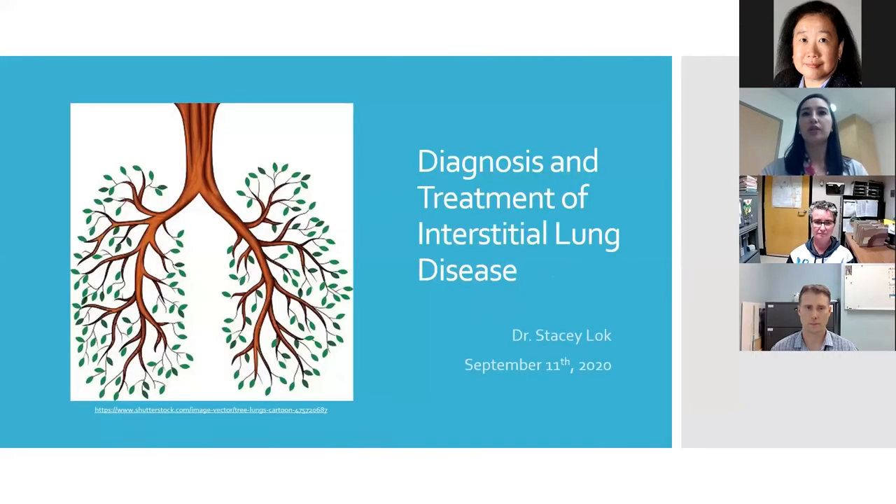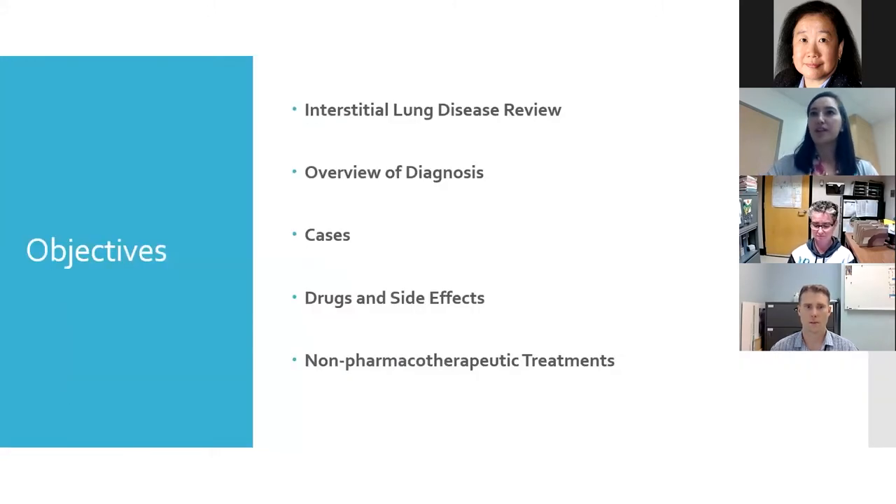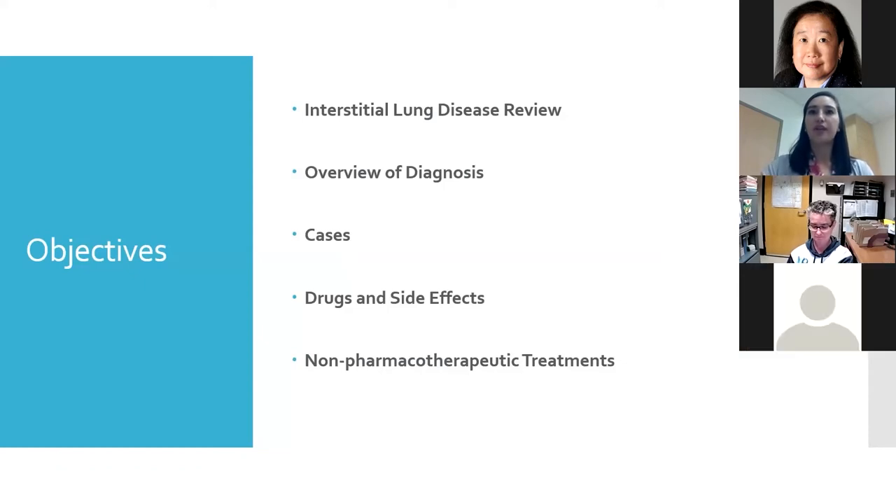I'm going to be talking about diagnosis and treatment of interstitial lung disease today. This is a pretty broad topic, so we'll be going in broad strokes. We'll start with what interstitial lung disease is and how we diagnose it, then go through four fictitious patient cases covering when we would use each drug, their side effects, and non-pharmacotherapeutic treatments as well.